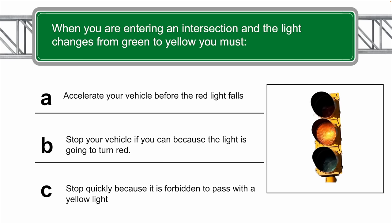When you're entering an intersection and the light changes from green to yellow, you must do what? The correct answer is B — stop your vehicle if you can, because the light is going to turn red.